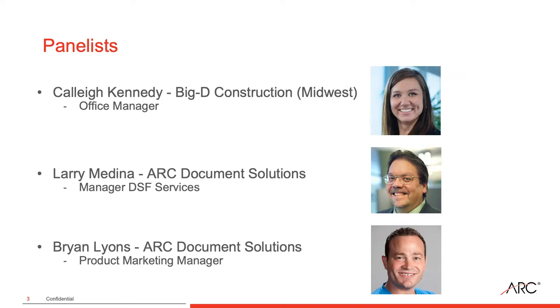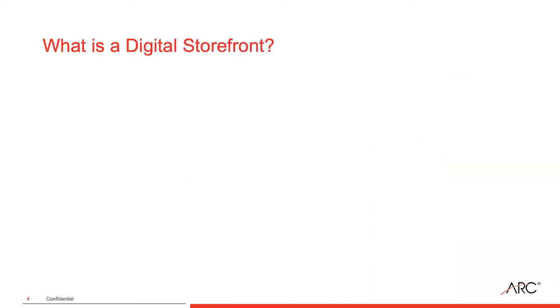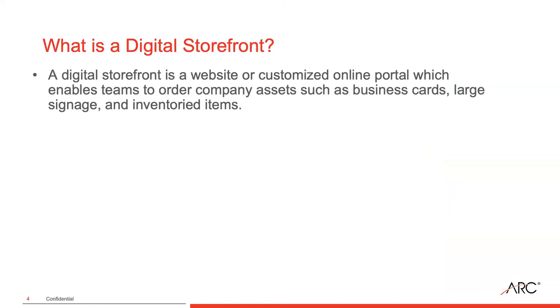Our format today is very casual — more of a conversation and discussion. We're going to start by turning it over to these folks to understand some of the basics of digital storefronts and how they can be leveraged at organizations. Larry, what is a digital storefront? A digital storefront is an online portal for companies to help them and their different subsidiaries, franchises, divisions, or job sites order signage — anything from business cards to signs on the side of a building and everything in between. It can include inventoried items or links to download important information — pretty much a one-stop shop for that organization.